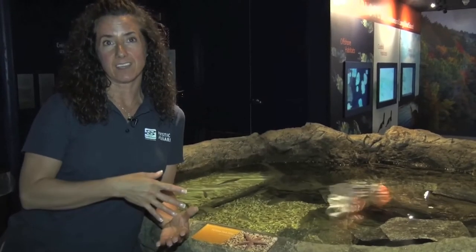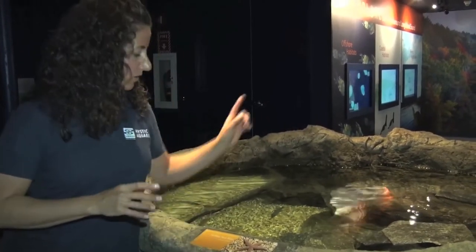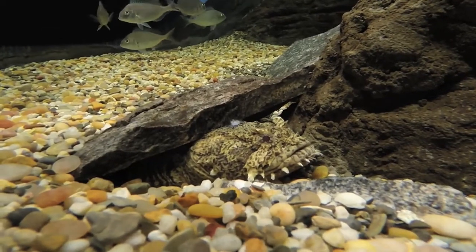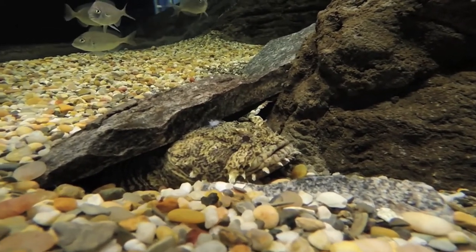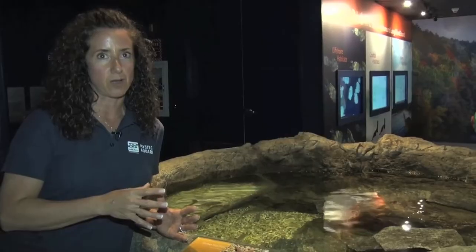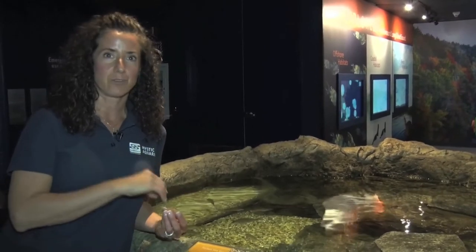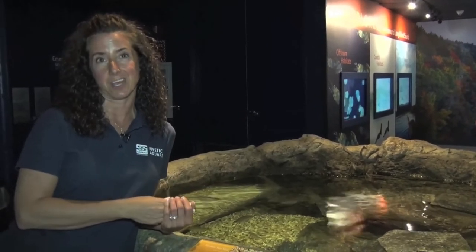If you spend a little time looking within the exhibit you'll notice some animals that don't stand out very much, and one of those would be our oyster toadfish. These are a species of fish that is considered a lie-in-wait predator. They hide out within the rock work waiting for food to swim by them and then lurch out and grab it. They're mostly head with a small tail and kind of look like a large tadpole.